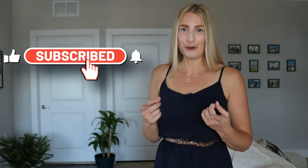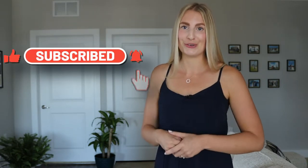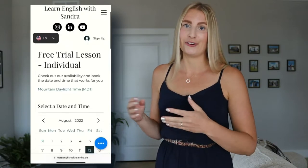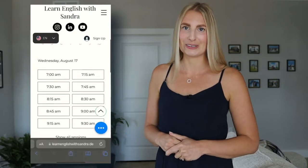Welcome back to my channel. I'm super glad that you're here. Don't forget to subscribe and like this video. Also, don't forget that I offer free trial lessons on my website and other very interesting courses for you.